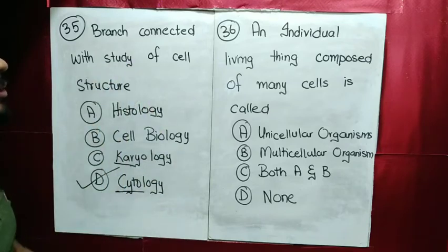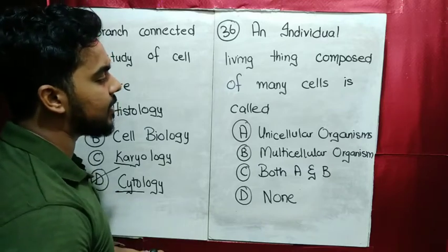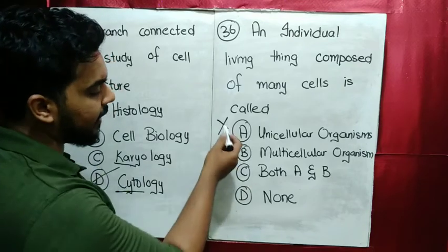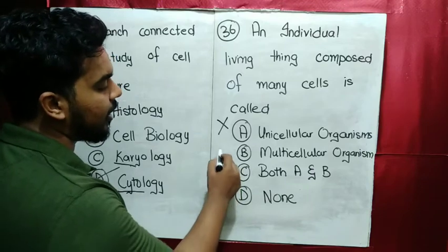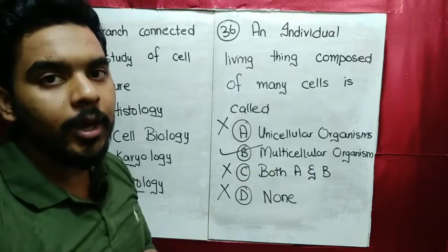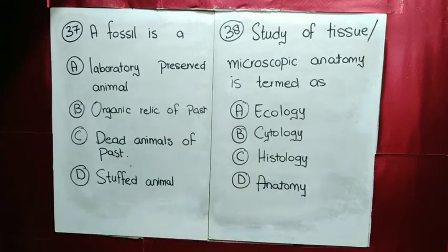MCQ number 36: an individual living thing composed of many cells — a lot of cells. Unicellular is not the answer. It is called a multicellular organism — that which is composed of many cells.